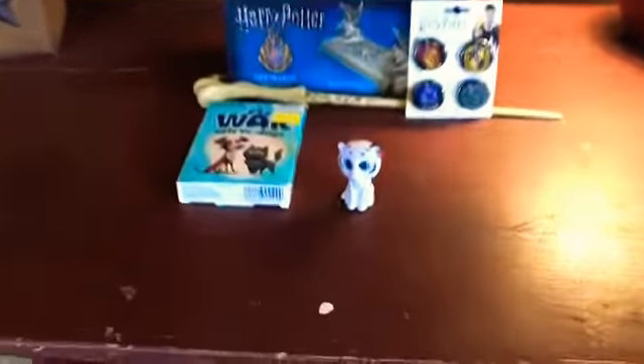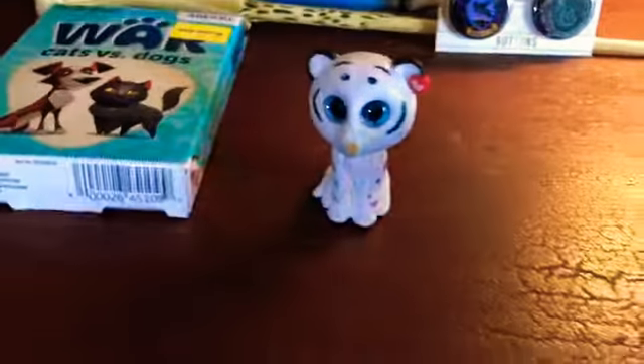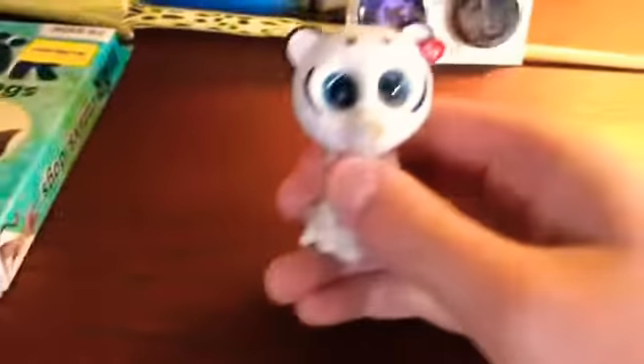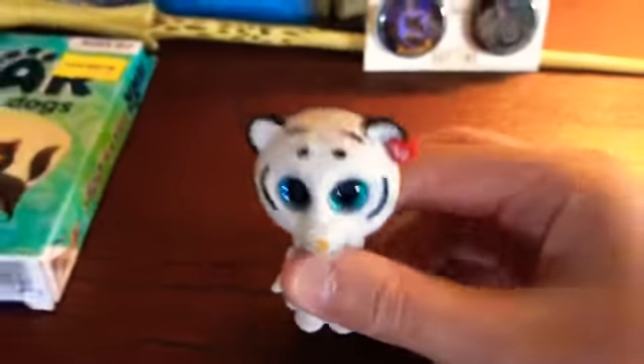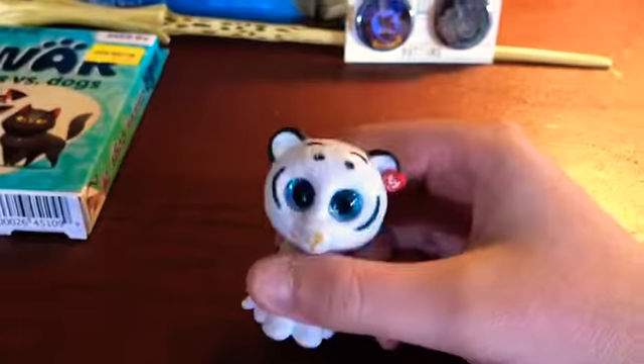Hello guys, what's up? It's Tondra and today we are going to be doing a haul of a few things that I got from Barnes and Noble and that I got from Five Below.